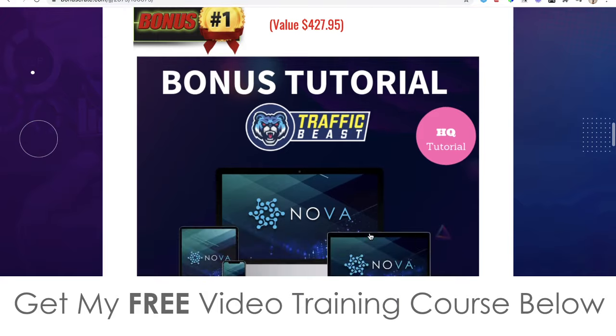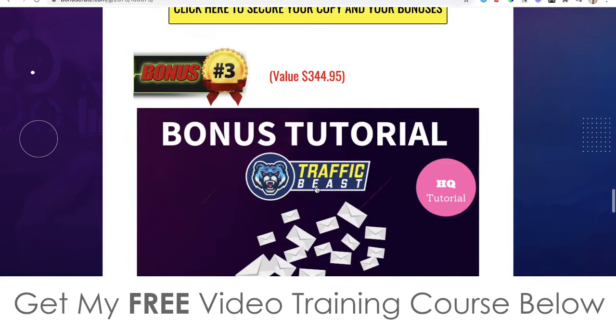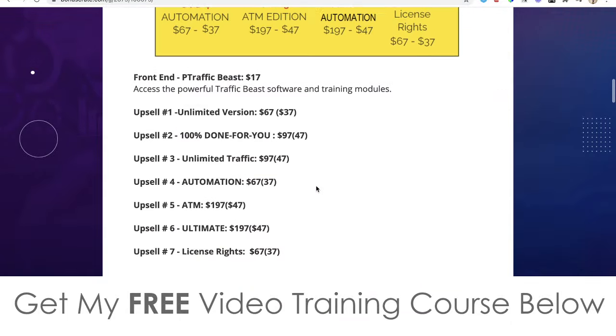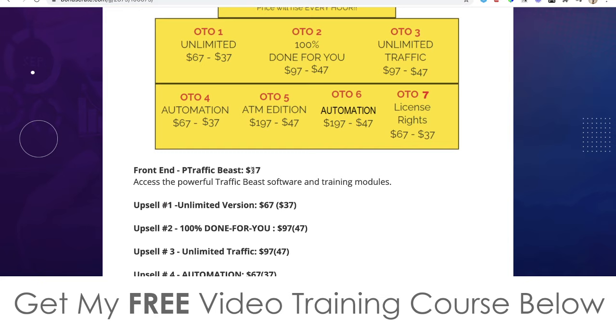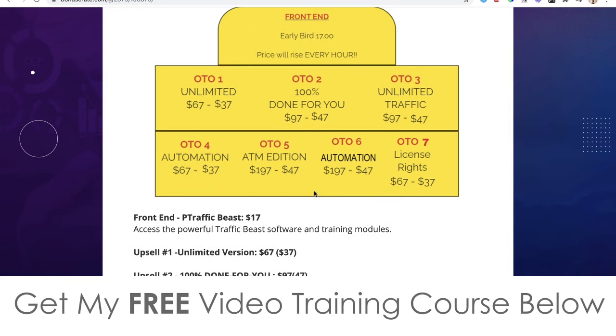Don't forget to check out my bonuses. Remember my first bonus is time-sensitive — it will be taken down at 10 p.m. Eastern Standard Time on the 13th of May, so make sure you bookmark it after picking this up. The rest of the bonuses are also completely free and instantly delivered, even if you just pick up the front end at $17 or $13 with the sales page hack. Thanks so much for watching my Traffic Beast review — speak to you on the next one, all the best, take care, bye.